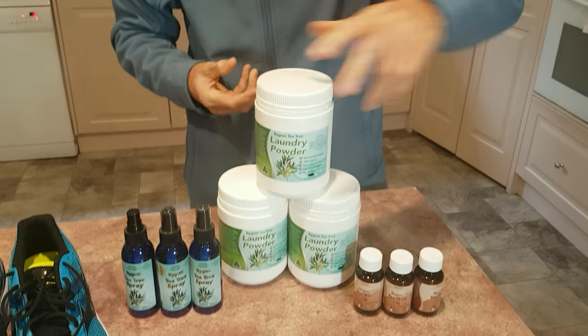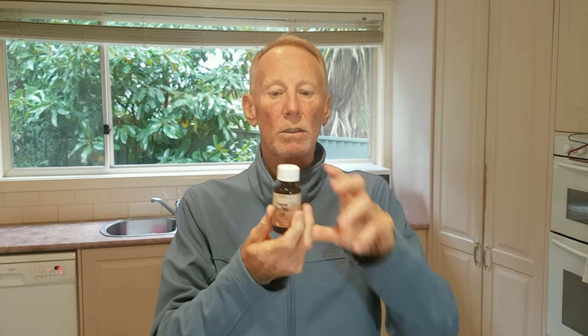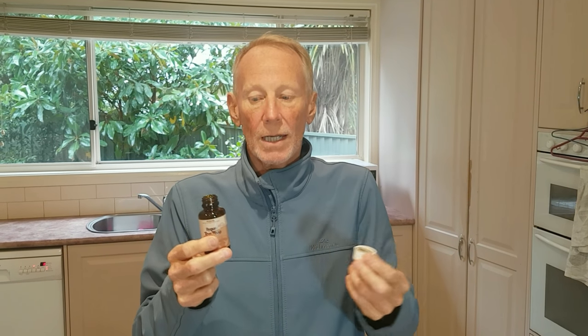The next product I'd like to talk about is this 100% pure Australian tea tree oil. It's exactly as it comes from one of our New South Wales producers — it's a beautiful oil. How would you use this? You can put a few drops into your wash. It doesn't matter what laundry powder or laundry liquid you're using; there's nothing at all stopping you putting a quarter of a cap full or a few drops in every time you wash.